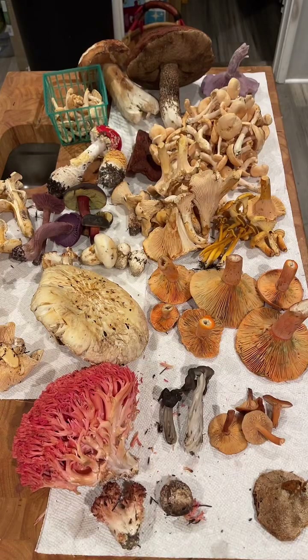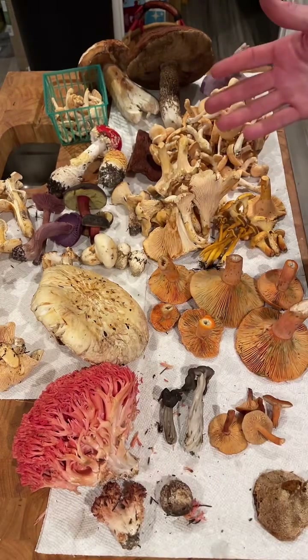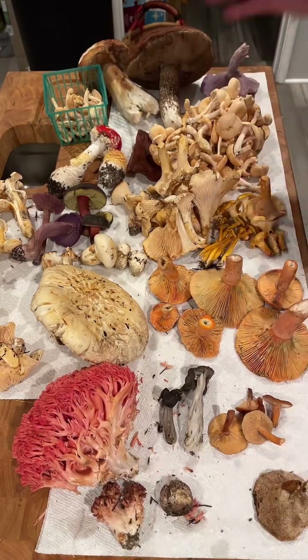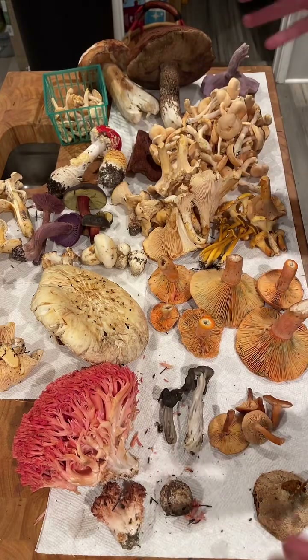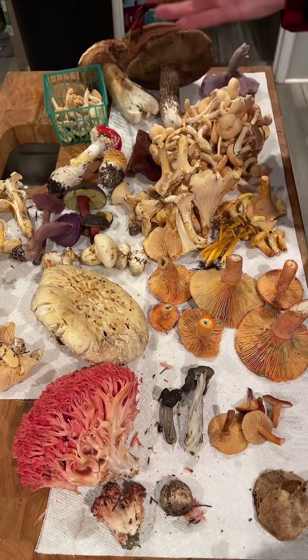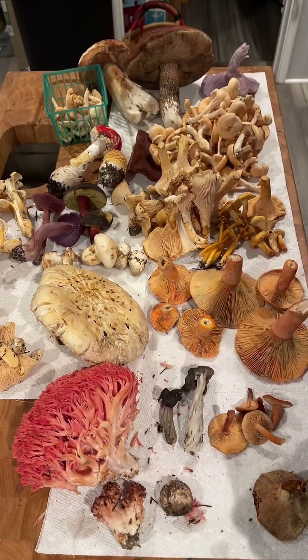Hi fungi friends! Gabrielle and I were out on the Mendocino coast today. We found all these beautiful mushrooms in a chaotic, fun, and amazingly fascinating foray. We got a bunch of fun fungi to play with and I'm going to teach you all about them.